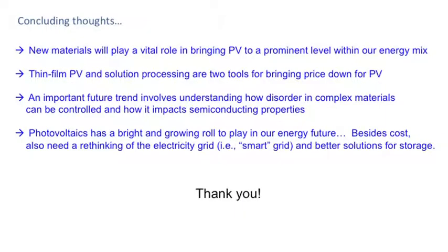To conclude, I hope I've shown some of the ways in which new materials can truly revolutionize PV and help it play a prominent role within our energy mix. Thin-film PV and solution processing are two avenues to reduce the cost of PV energy and reach an attractive cost point. I've also described how disorder is an issue as we move to more complex materials — understanding that is important moving forward. I think photovoltaics has a bright and important role to play in our future energy mix. Importantly, besides cost, we also need to rethink the grid, develop a smart grid, and come up with solutions for storage — because of course the sun doesn't always shine.